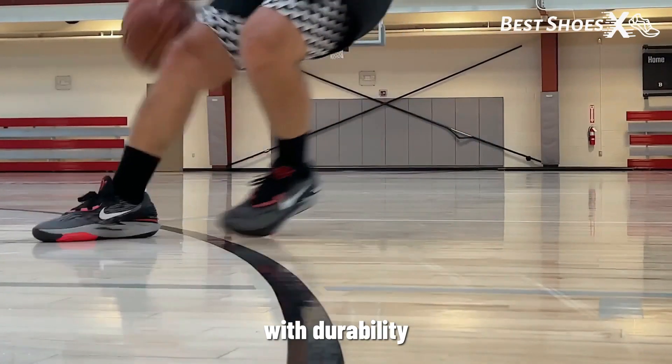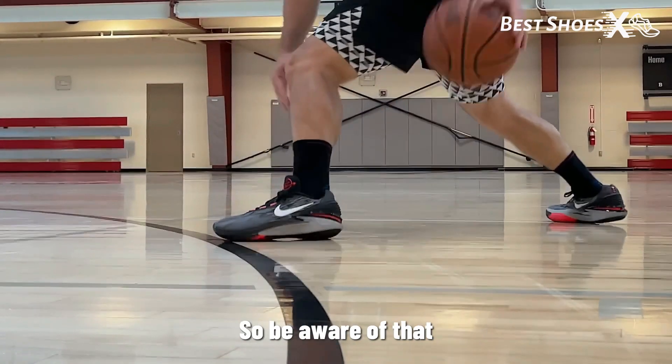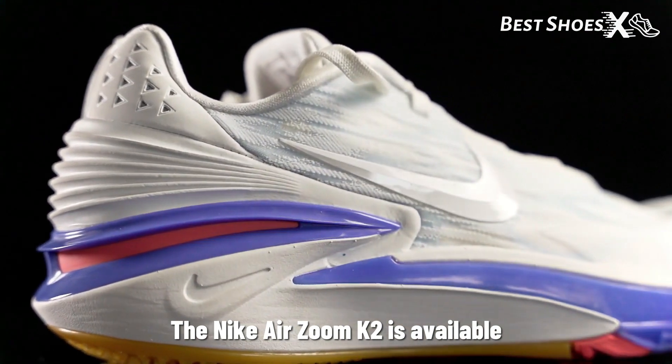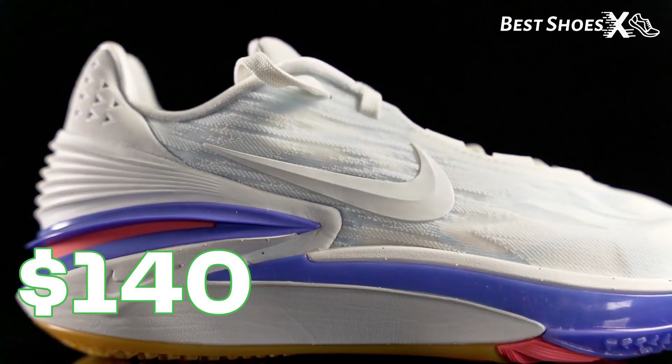But we've had some issues with durability, and they're a bit narrow. So be aware of that before you make your purchase. The Nike Air Zoom GT Cut 2 is available for $140 on Amazon.